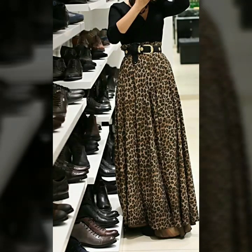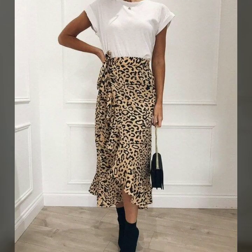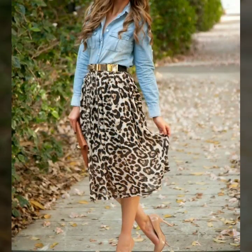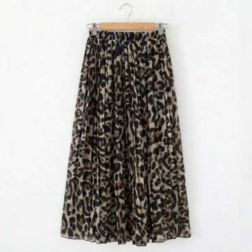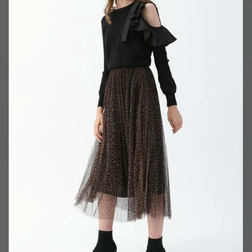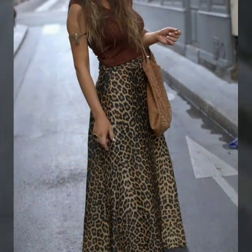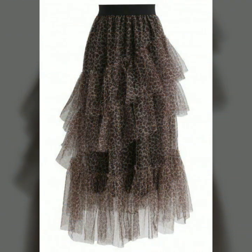Hello everyone, welcome back to my YouTube channel. How are you friends? I hope you are all fine and good. Today I'm back with a very beautiful, very useful and very stylish collection of leopard print skirt designs. In this video you will see the most stylish and most stunning leopard print skirt designs for those people who love to wear leopard print — this is the best collection for them.